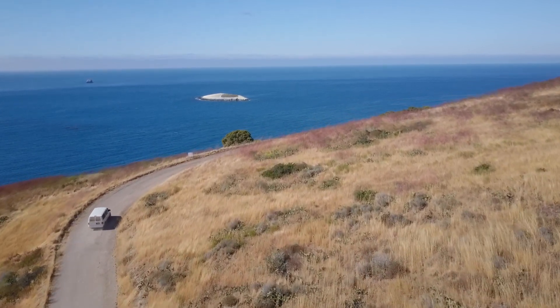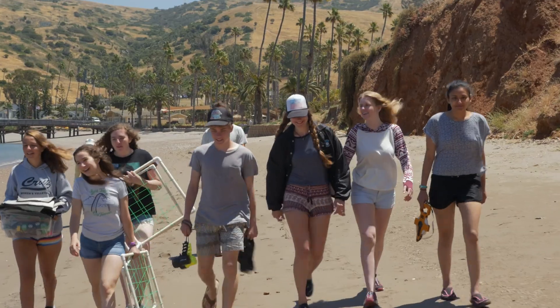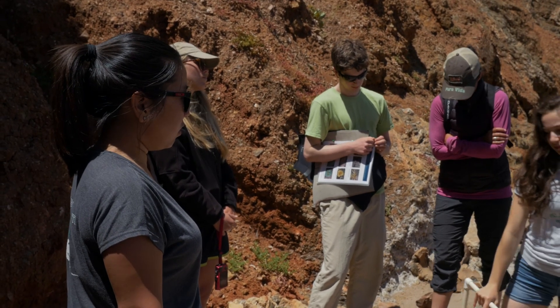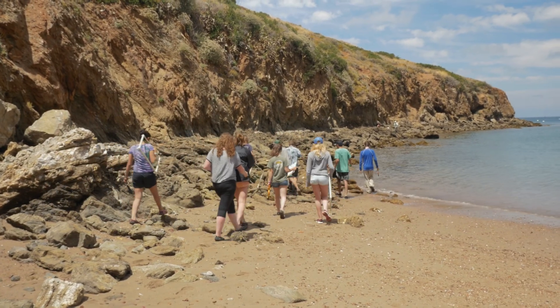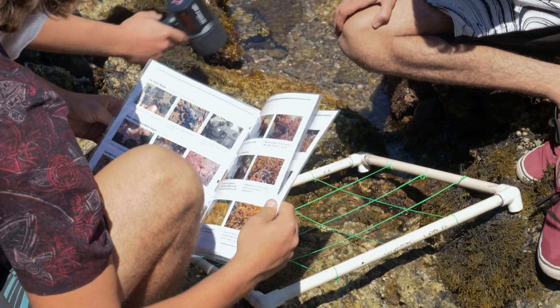We're going to walk down a little bit. We also want to keep in mind that we don't disturb the area, because we are humans and we are going to be impacting it — try to stick to bare rock as much as you can and look where your feet are going. Yesterday we went tide pooling to take a survey of the intertidal zones and see how the populations are progressing.